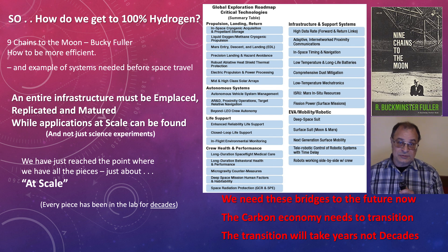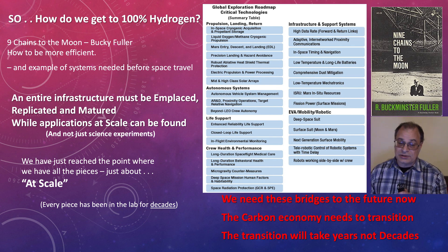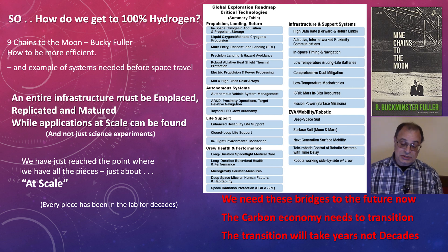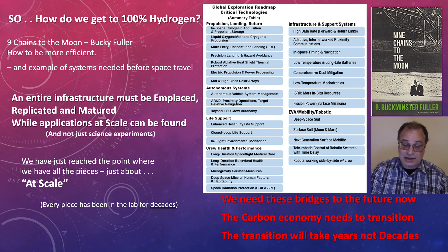A little nod to Buckminster Fuller. He was asked long ago how do we get to the moon? And he put together a book called Nine Chains to the Moon. A big part of it was what technologies have to be in place for us to get to the moon — it's just a good example of planning. Sometimes you forget some obvious things like life support or water or needing to go to the bathroom. Hopefully you get some insights onto what we need to have a hydrogen economy.